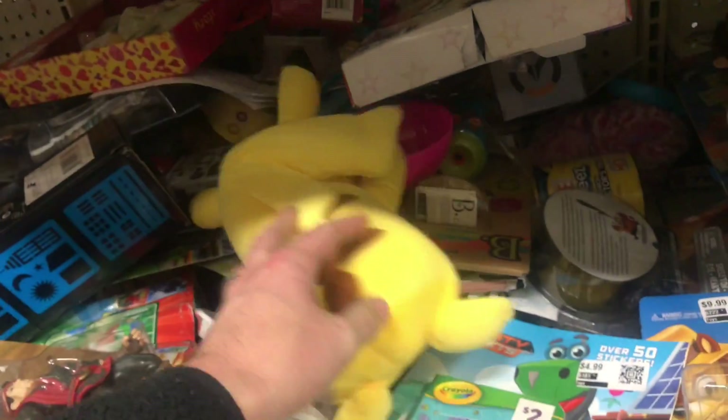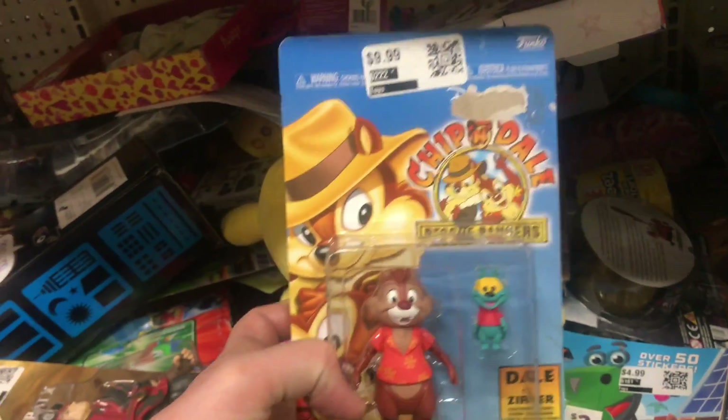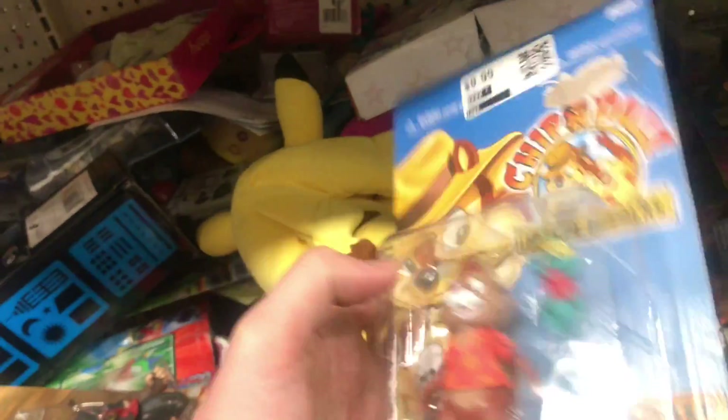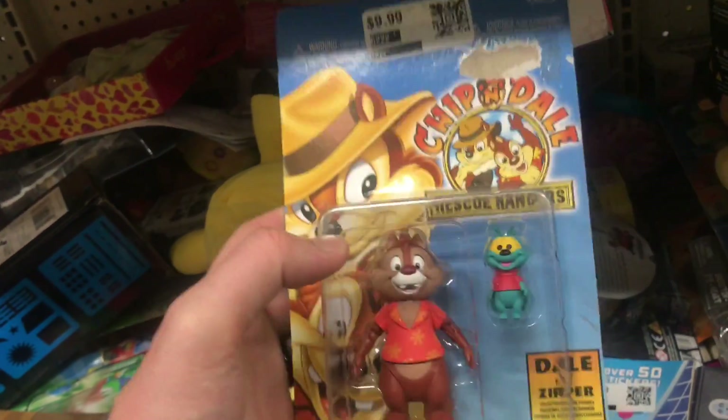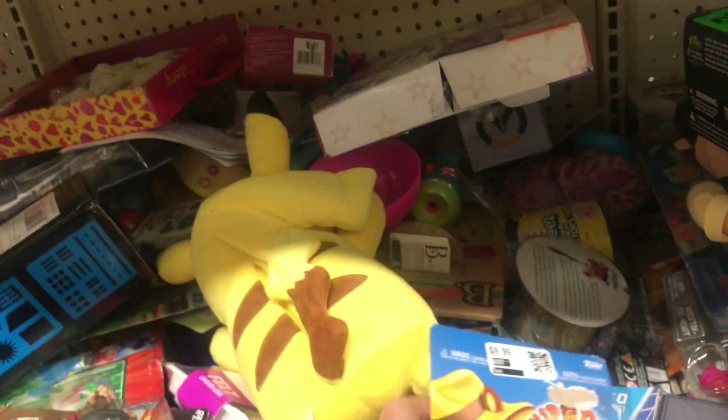There's a Pikachu, and then they have the Disney Afternoon figures — they have Darkwing Duck and Scrooge. I'll probably definitely pick those up. I'm kind of on the fence on Dale and Zephyr, but still pretty cool.